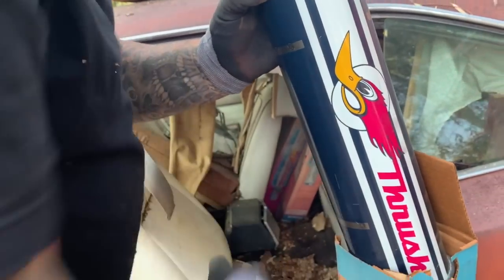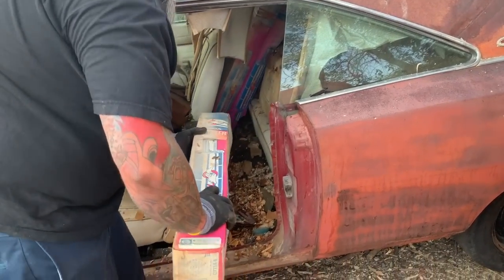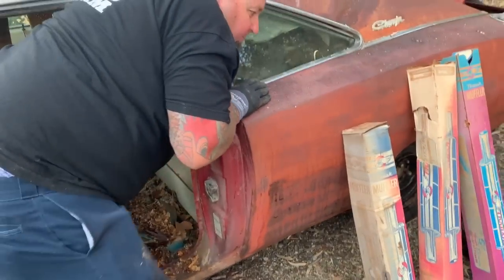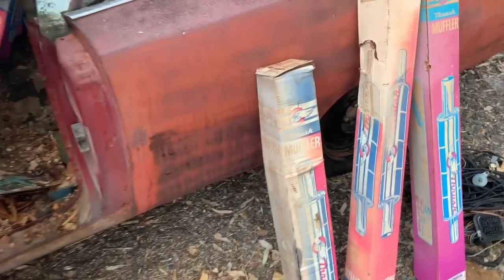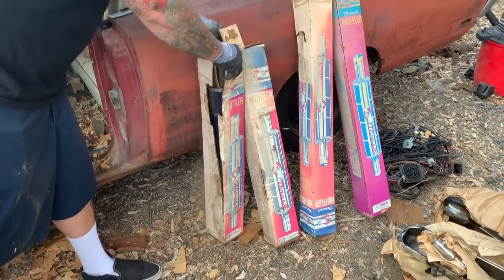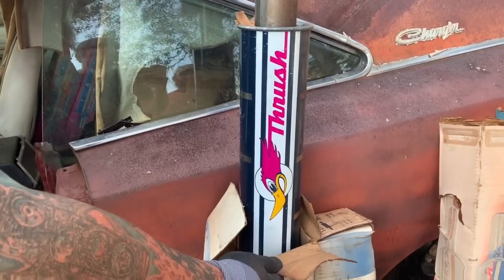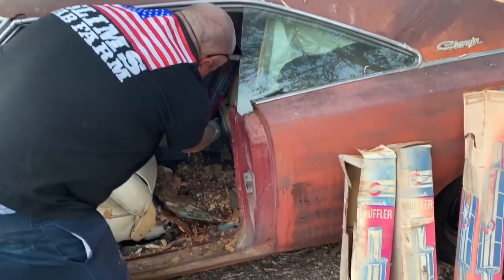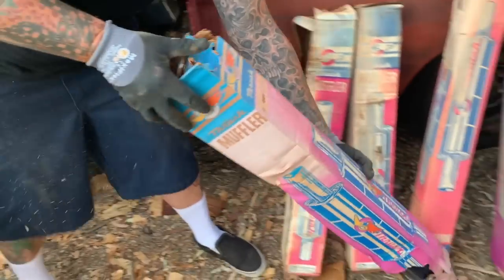There's some NOS Thrush mufflers — heck yeah! Those are super cool. All right, more Thrush mufflers — those are some shorties. Look at that, $15.99, what a bargain. Somebody's gonna be like, 'I'll give you $15.99.' Those are damn cool looking — seriously, I wouldn't want to put them on a car. It's like circus clowns coming out of this thing — when will it end?